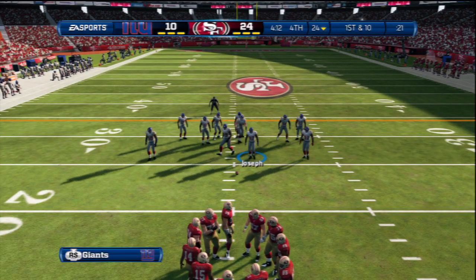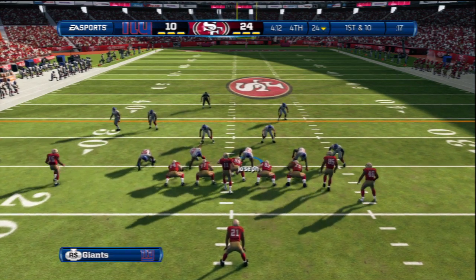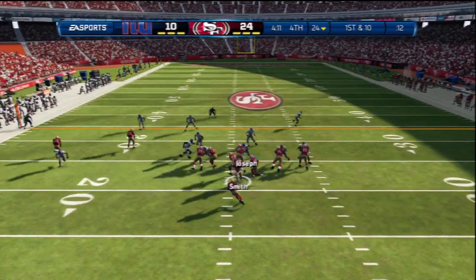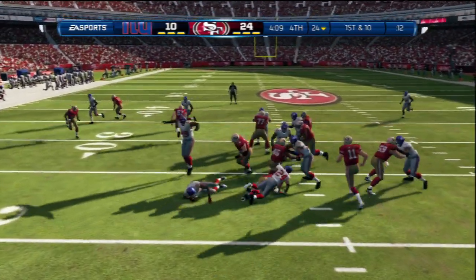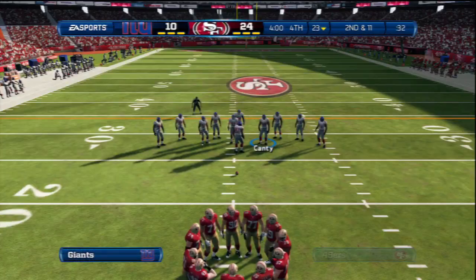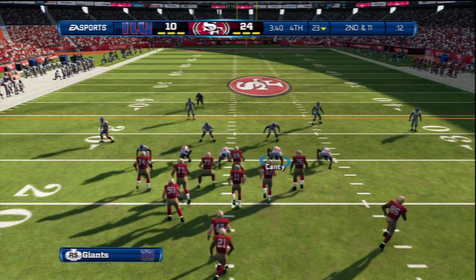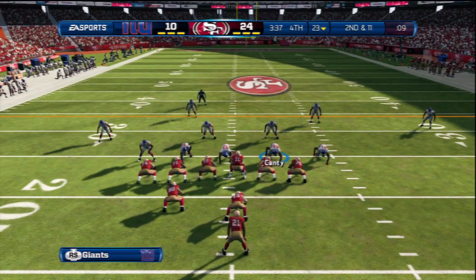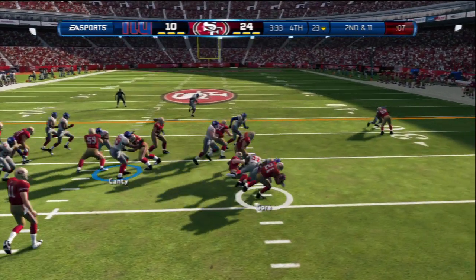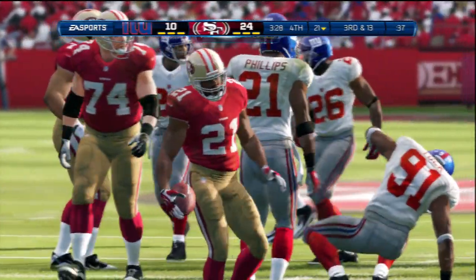The 49ers are getting set for their next possession. For this play they'll go with two tight ends. First and ten — the give to Frank Gore, number 21 gets the call. One-yard loss on the play. It's now second down, and he gets it again on this drive — tackle for a loss. Loss of two.